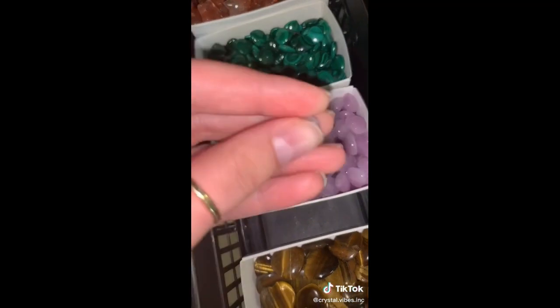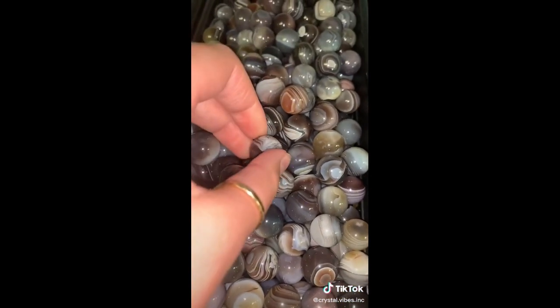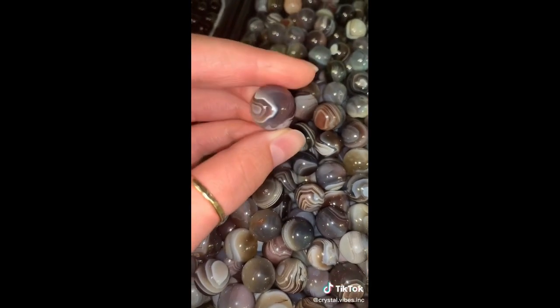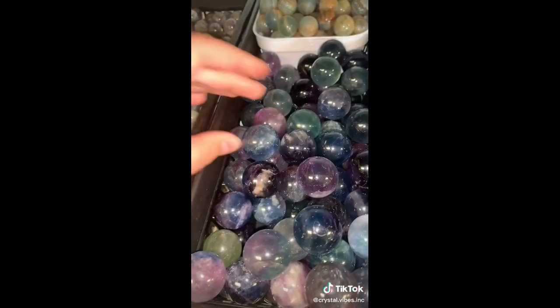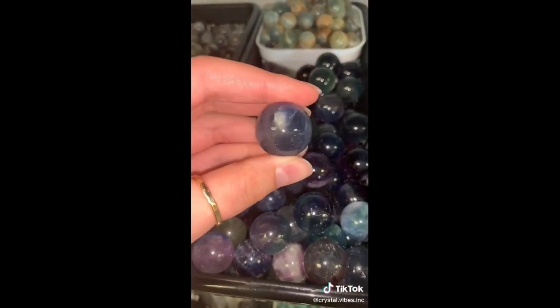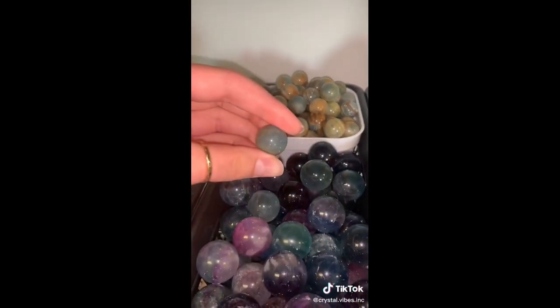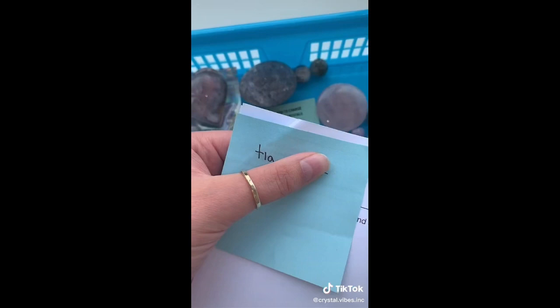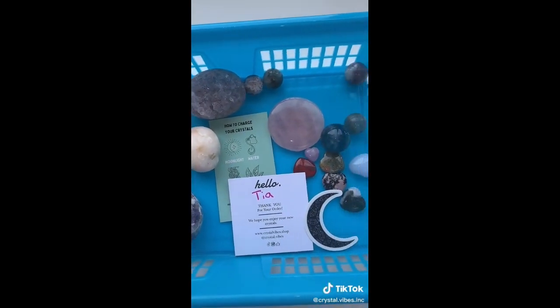One of our adorable new tiny kunzite hearts. An absolutely stunning mini Botswana agate sphere — the banding on these is incredible. A colorful mini fluorite sphere, and we're going to go for this gorgeous blue one. Reminds me of a jawbreaker. And last but very not least, one of our new blue onyx mini spheres. Tia, thank you so much for your order. I hope you love all of your new crystals.